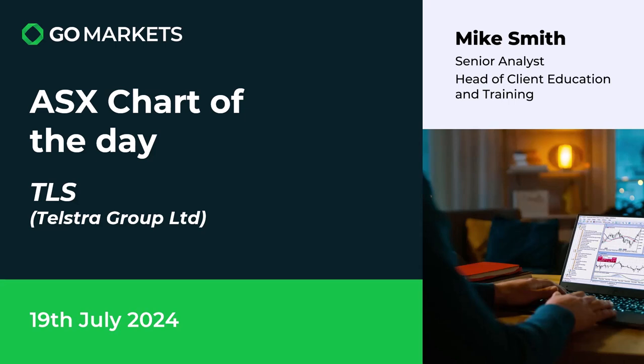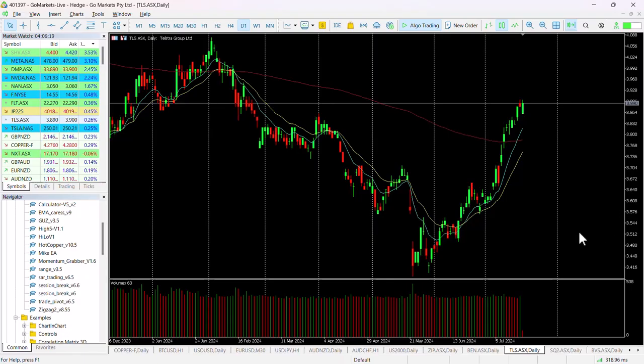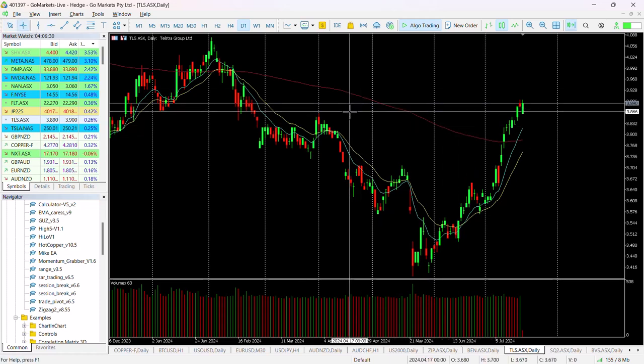Some continued interesting price action on this stock, which is worth looking at. Let's check out the chart right now. You can see here we've been in an uptrend really since the beginning of May, and that has moved us up and over the 200 MA and through this key level here at around about 385.